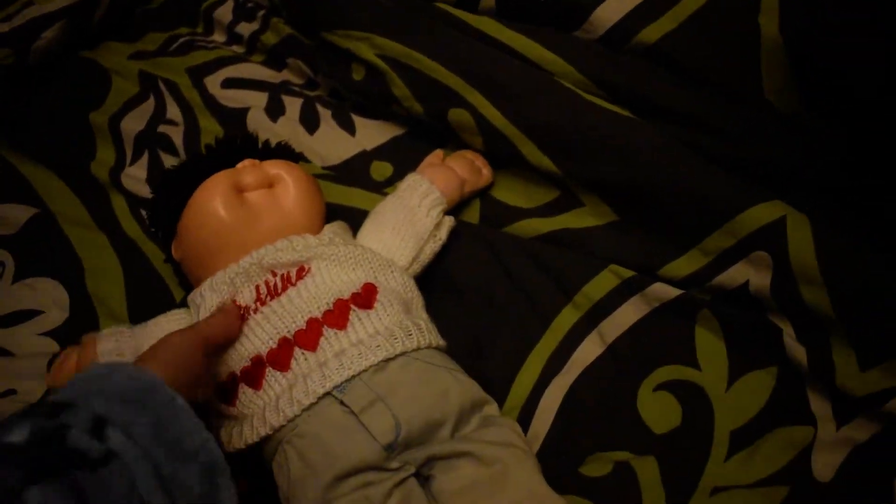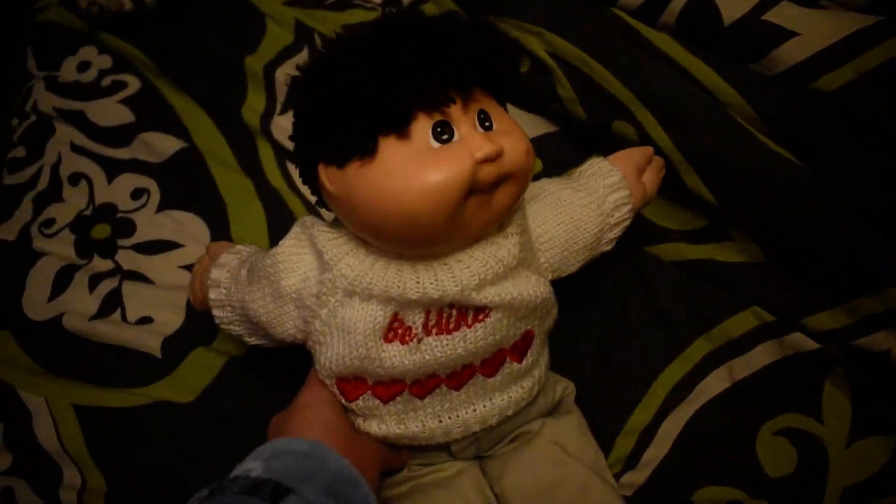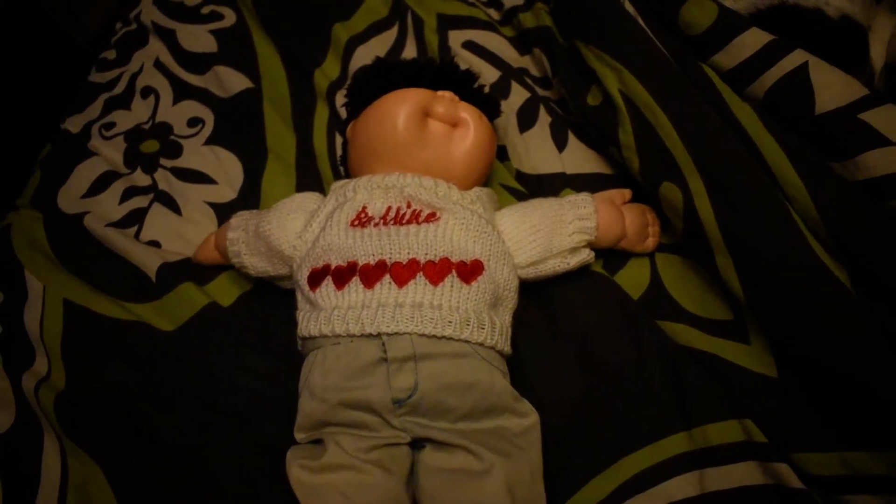Hey guys, it's another edition of For the Love of Vintage and More. Today we're going to talk about what sold today on eBay.